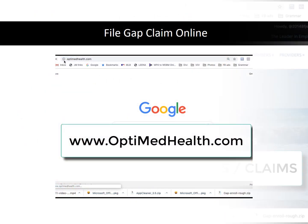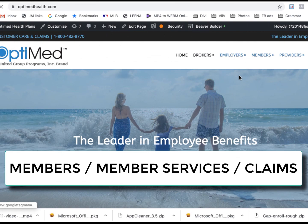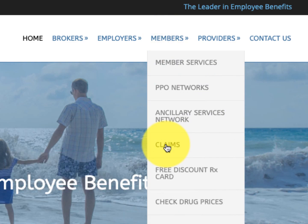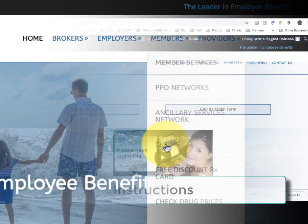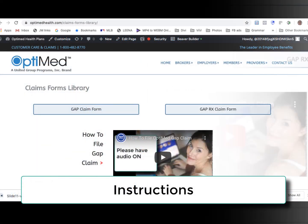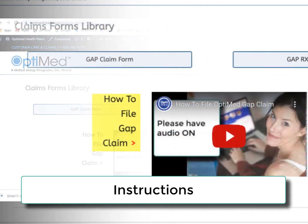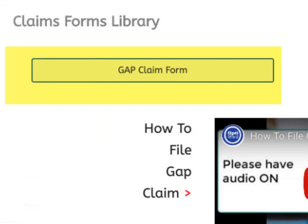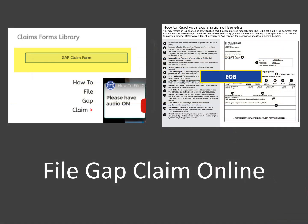Log on to OptiMedHealth.com. In the top navigational menu, go to Members and then scroll down to Claims. You'll first receive instructions on how to file your claim. You will need certain documents such as the explanation of benefits from your major medical carrier. This form is sometimes mailed to you by your major medical carrier, or can be accessed online at your carrier's website.